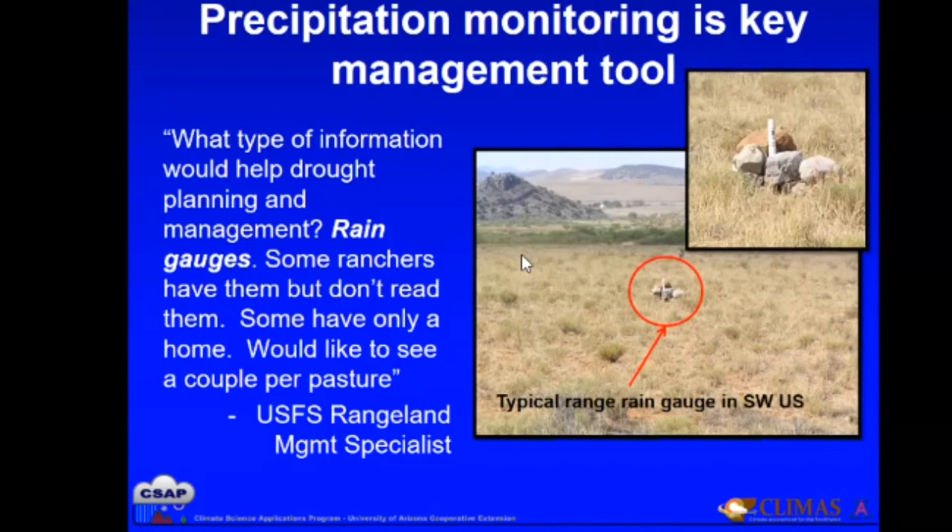We took it upon ourselves to develop a project. We put together a working group of both ranchers and land managers in Arizona to see what we could do as far as simple technologies and some higher-tech online tools, and try to integrate those two things.